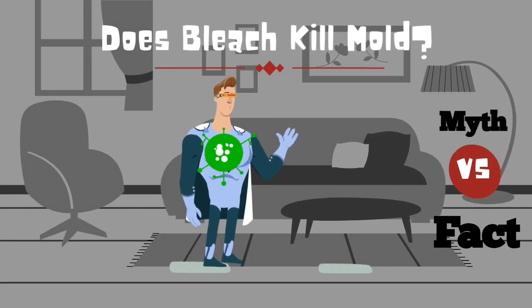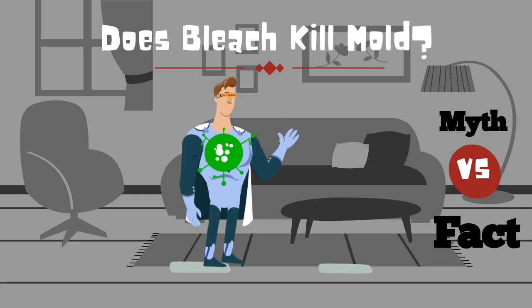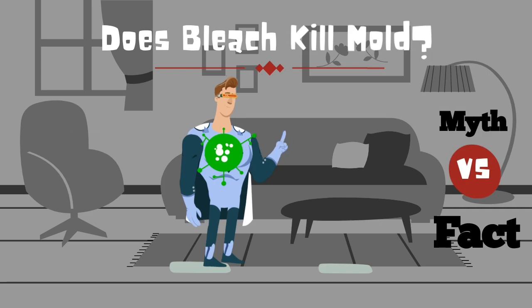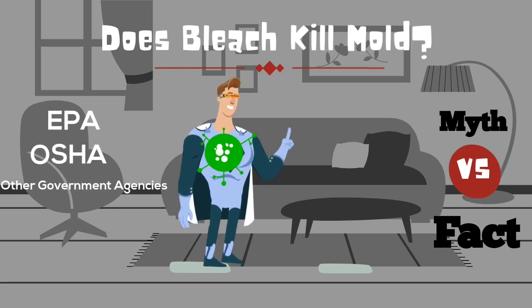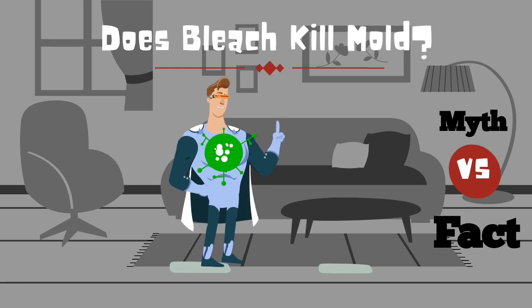Bleach is used for many things, but is it right to use it to kill mold? You're not to blame if you think bleach should be used to kill mold — after all, even the EPA, OSHA, and other government agencies told you that you should. After Hurricane Katrina, FEMA was actually passing out gallons of bleach.